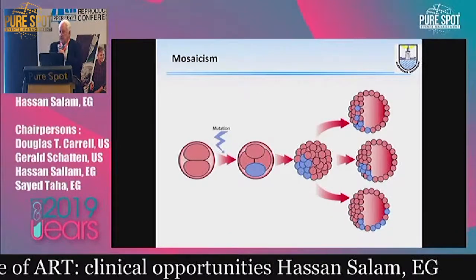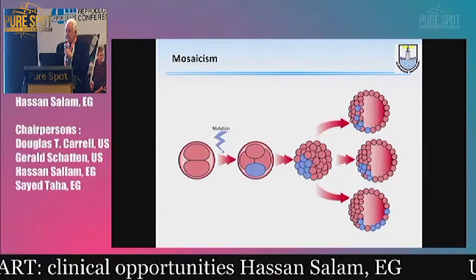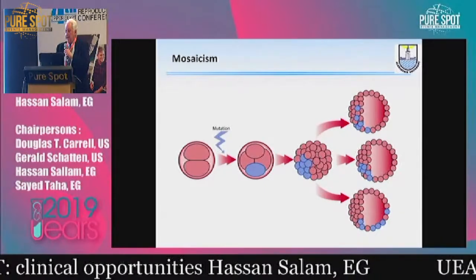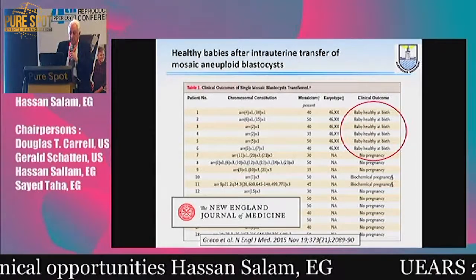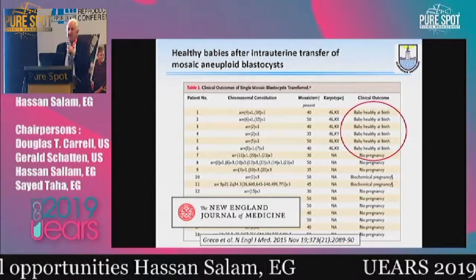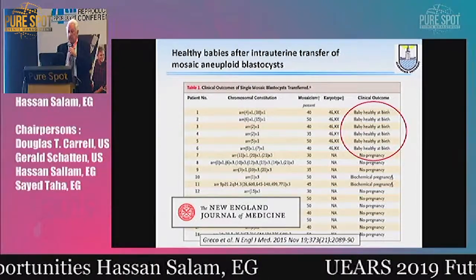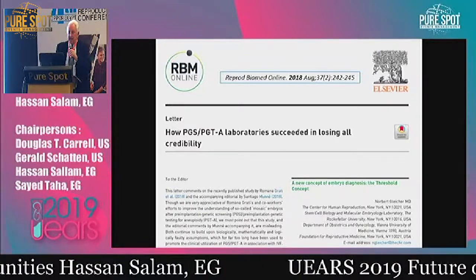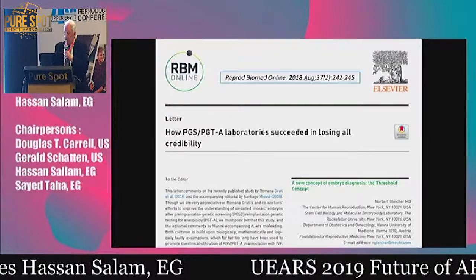And of course we have the problem of mosaicism, which was beautifully presented. Who says that each cell in the trophectoderm is representative of its neighbor? And who says the cells of the trophectoderm are representative of the inner cell mass? They don't, of course. This important paper shown by Professor Brody — by Greco, who replaced mosaic embryos in 18 patients — ended up with six perfectly healthy babies and two other pregnancies which did not continue. This pushed people like Norbert Gleischer to produce a paper saying how PGS, or PGT-A, laboratories have succeeded in losing all credibility.